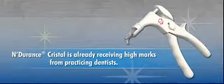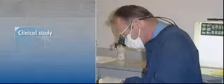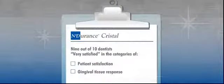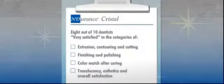Endurance Crystal is already receiving high marks from practicing dentists. In a clinical study of 128 restorations, 9 out of 10 dentists were very satisfied with Endurance Crystal's performance in the categories of patient satisfaction and gingival tissue response. 8 out of 10 were also very satisfied in the categories of extrusion, contouring and cutting, finishing and polishing, color match after curing, translucency, aesthetics and overall satisfaction.